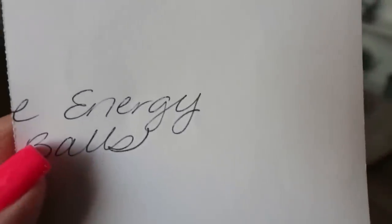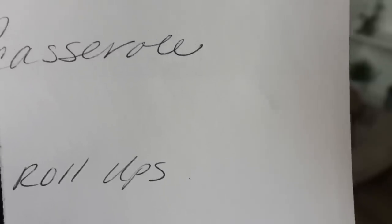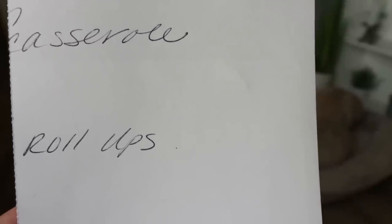I wrote my meal prep on the back of the grocery list. For breakfast I'm making a hash brown casserole. For lunch, I'm doing a meat roll-up bento box style meal prep. And I'm also making turtle energy balls. All three of these recipes will be in Monday's meal prep video.